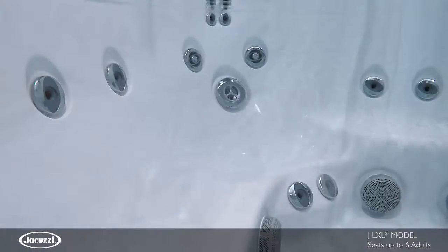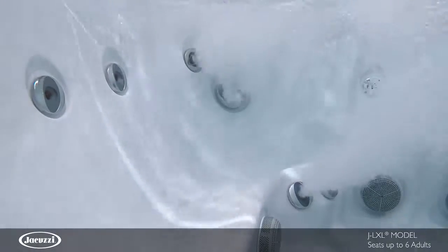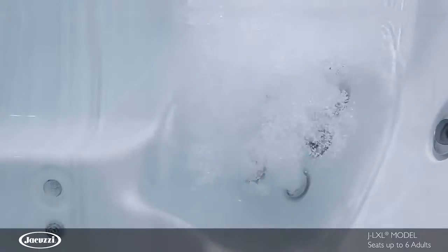Throughout this model, seats feature a variety of PowerPro jets for your neck, back and calves, including deep tissue jets, bold knot-releasing jets, and targeted pressure point jets.